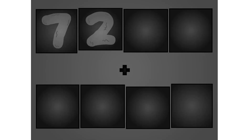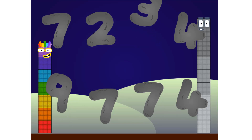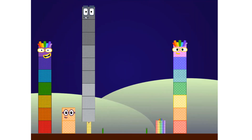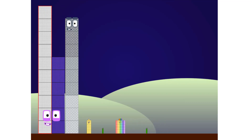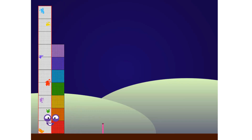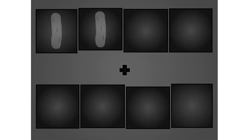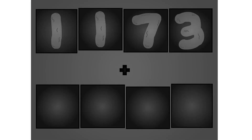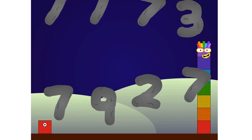Seven, two, three, four plus five, seven, four, seven, four. Here they come! One, two, one, two, one, two, one, two. One, one, seven, three, seven, seven, three, seven, two, seven. Here they come! One.